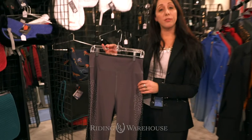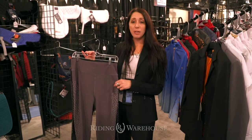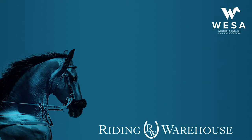It's available in a lot of different sizes, so you're sure to find your perfect fit. These will be available soon at ridingwarehouse.com.